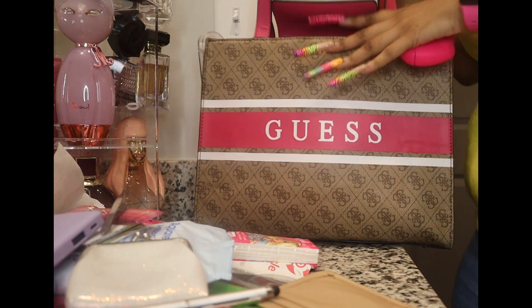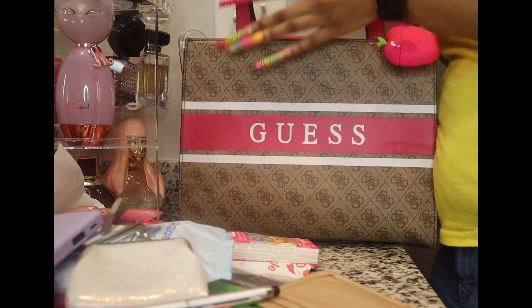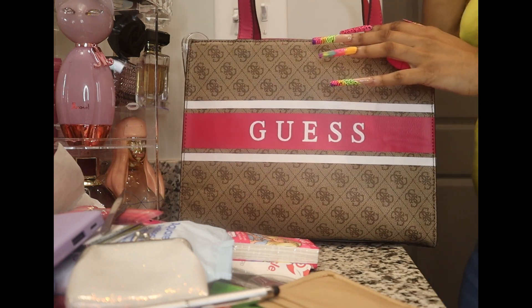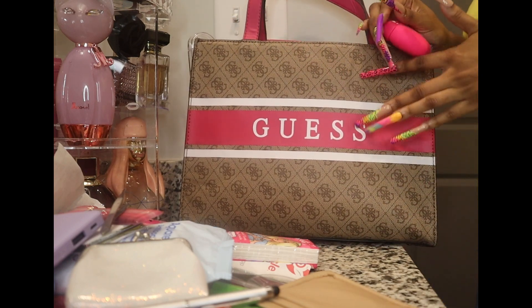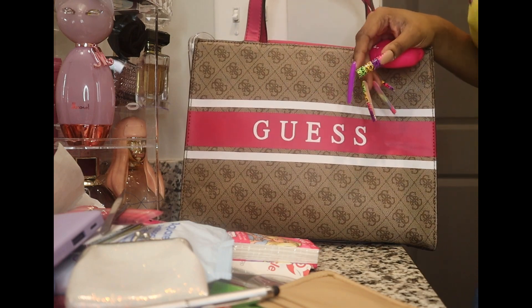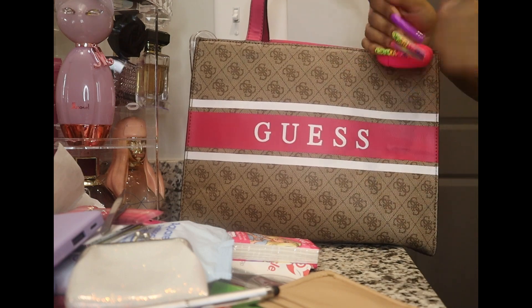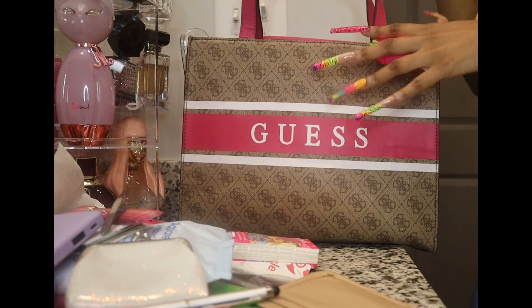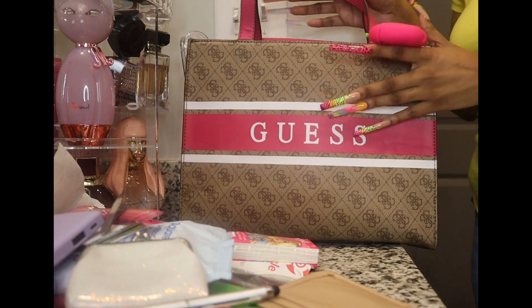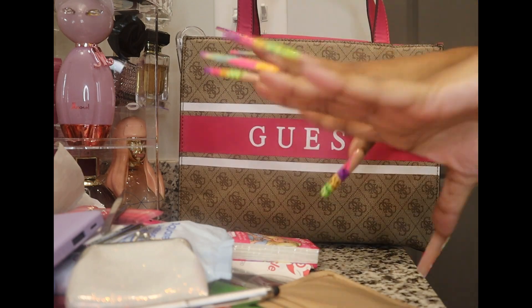That's it — that's all I have in this bag. Thanks for watching this video! If you like it, give it a thumbs up. Thanks to the new subscribers, I really appreciate it. If you haven't already, subscribe to my channel. Stay tuned — I have more videos coming. Bye!